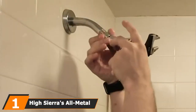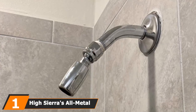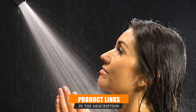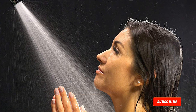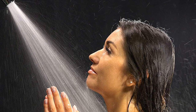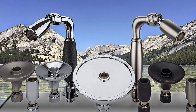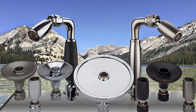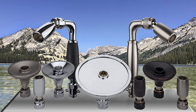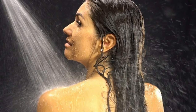At the first position of our list we have High Sierra's all metal low flow shower head. High Sierra advises that their award-winning shower head will save up to 40 percent of water and the same amount on the energy to heat it, meaning lower water usage and lower electricity bills. There are three flow rates to choose from: 1.5, 1.8, and 2.0 GPM — all well below the regulated 2.5 GPM.